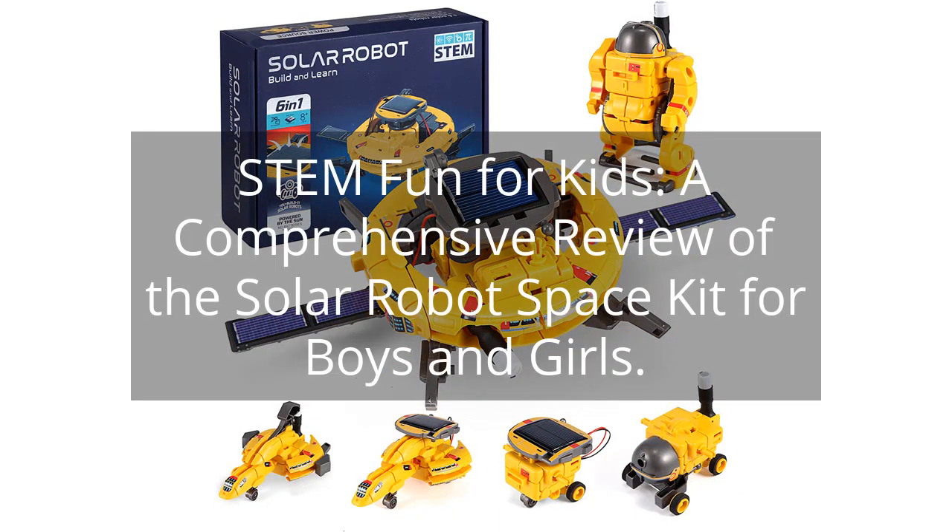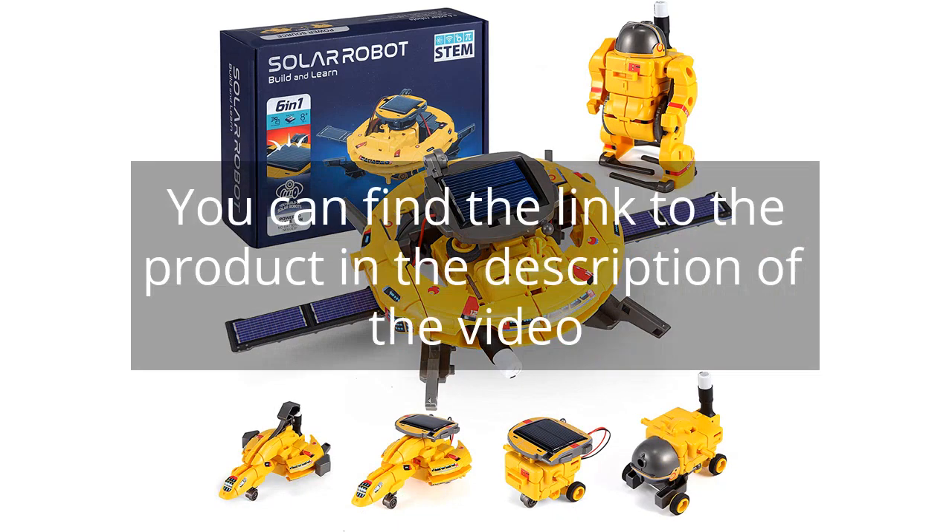STEM Fun for Kids: a comprehensive review of the Solar Robot Space Kid for Boys and Girls. You can find the link to the product in the description of the video.